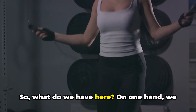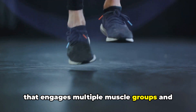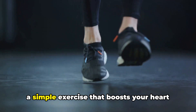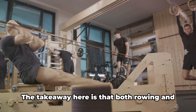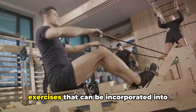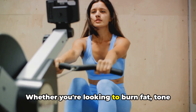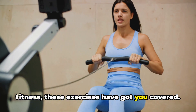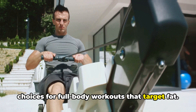So what do we have here? On one hand, we have rowing — a high-intensity workout that engages multiple muscle groups and tones your body. On the other hand, we have jumping rope — a simple exercise that boosts your heart rate, burns calories, and improves your overall fitness. Both rowing and jump rope are excellent choices for full-body workouts that target fat.